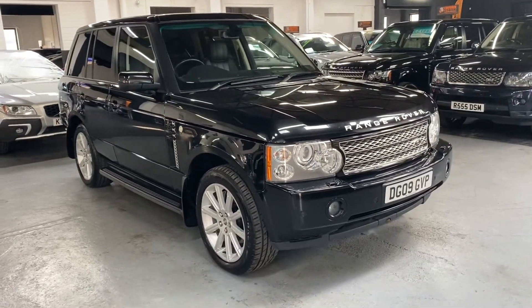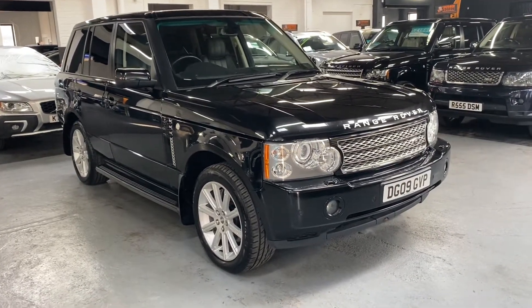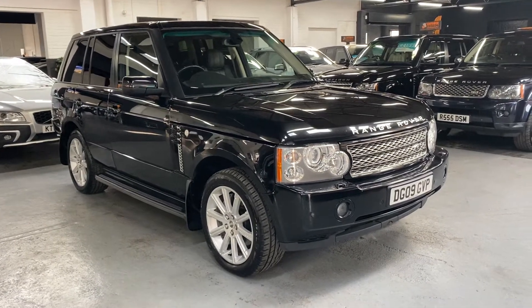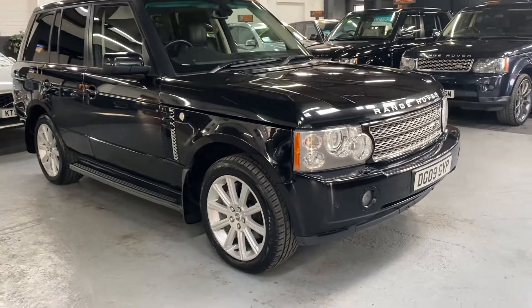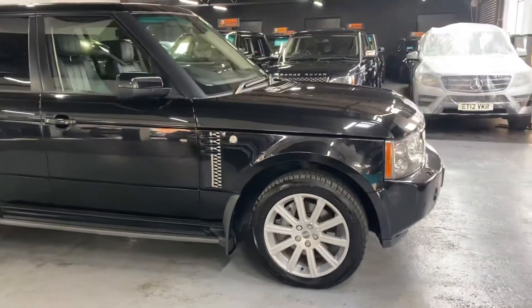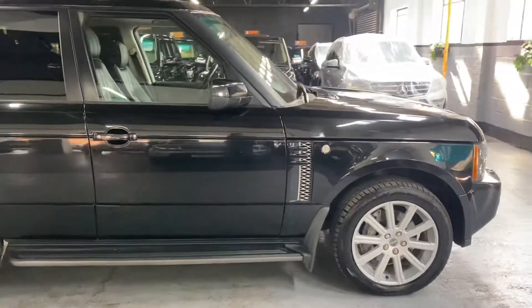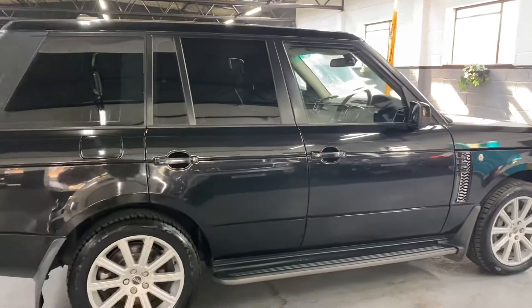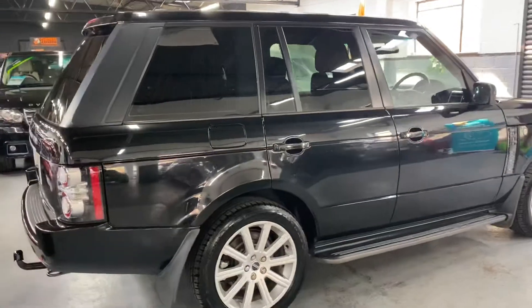Good afternoon, so happy to present this 2009 Land Rover Range Rover on a 09 plate, and it's the 3.6 TD V8 in Vogue spec. The car is finished in black over a full black leather interior and it's covered just over 116,000 miles, backed up with 10 service stamps all the way to 114,000, so lovely provenance there on the service history side of things.